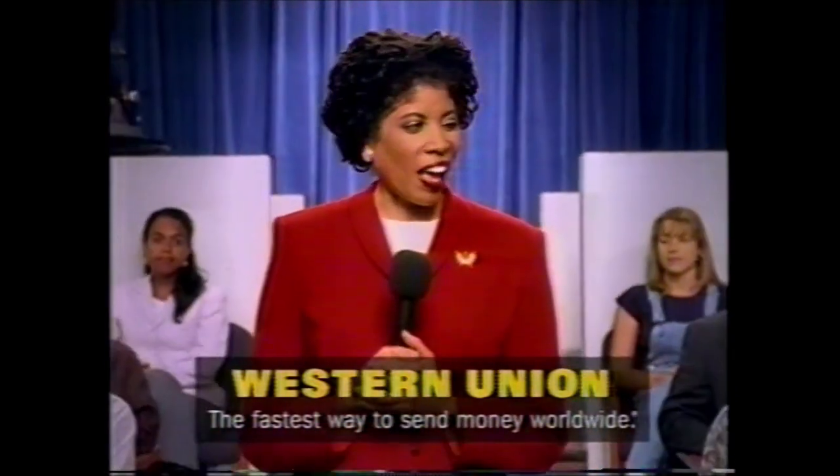My Aunt Leona called — she was throwing a party and she sprung a leak. Meet the man who didn't send the money Western Union. I figured, what difference could it make? And the heartbreak it caused. Western Union — the fastest way to send money worldwide.